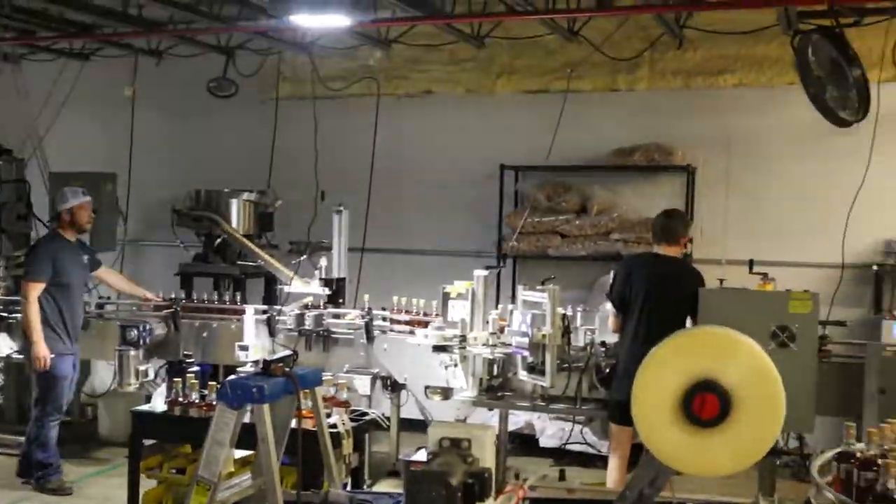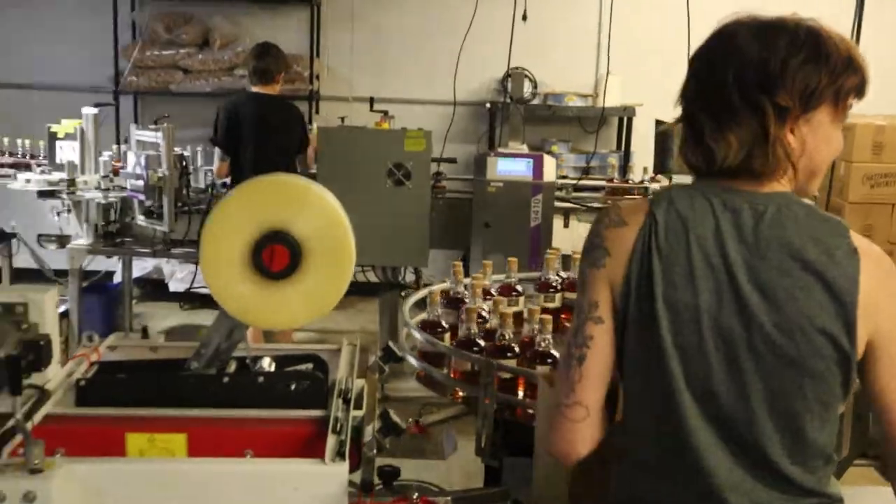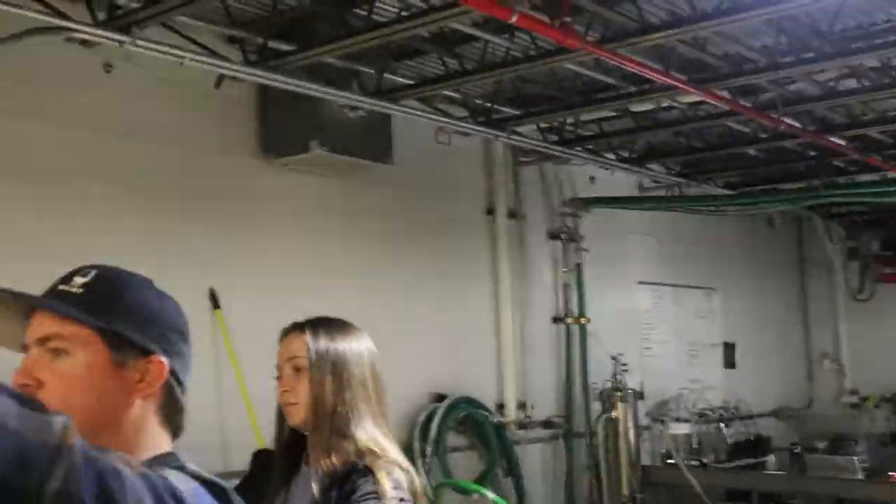Alright, you guys want to go try some? If you go outside those double doors to the left, that'll take you back into the event hall. Alright — hope you've enjoyed this inside look here at Chattanooga Whiskey. We're now about to go do some tasting — my favorite part: drinking the whiskey!